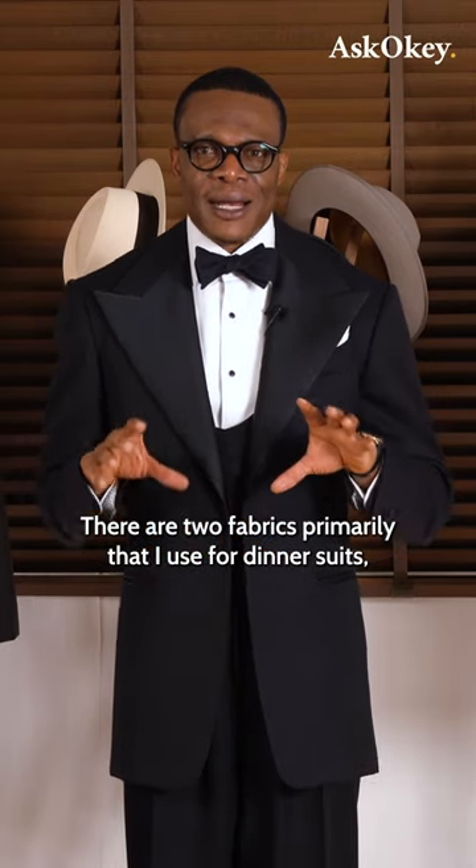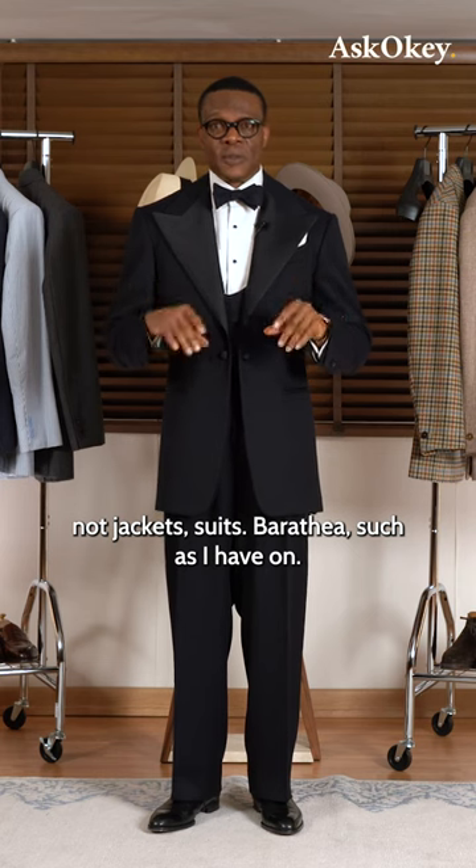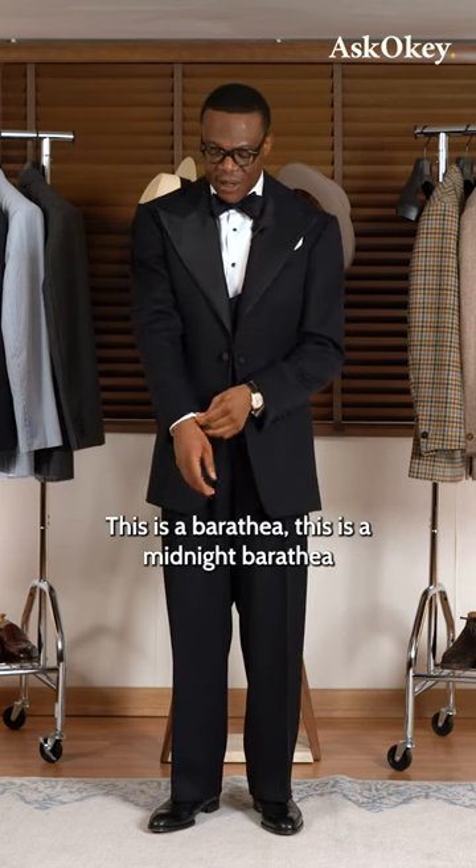There are two fabrics primarily that are used for dinner suits — not jackets, suits. Baratheia, such as I have on — this is a Baratheia.